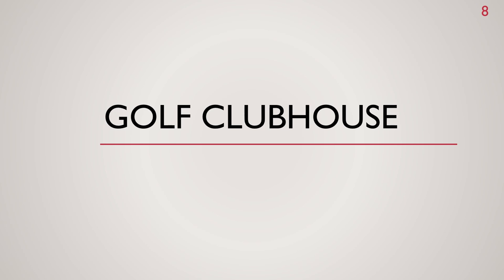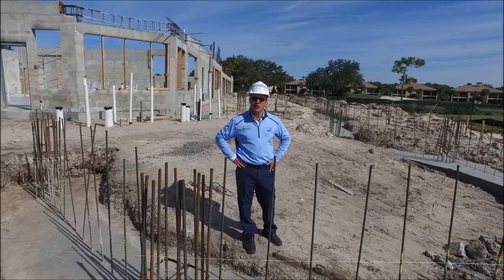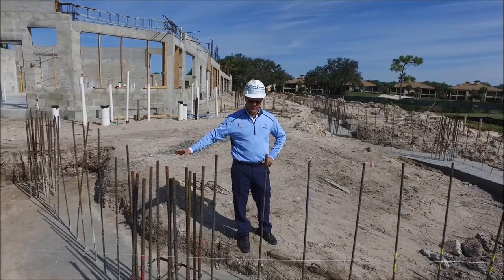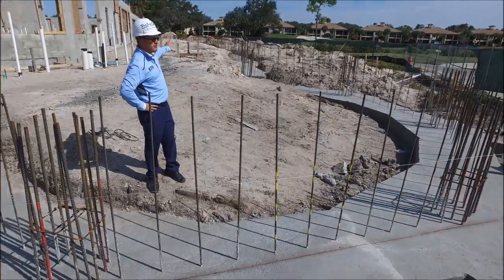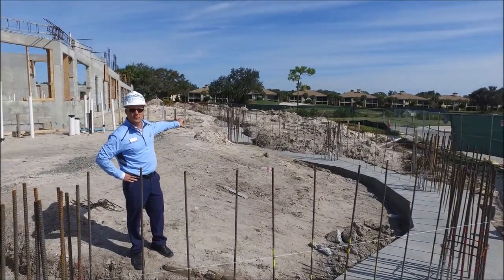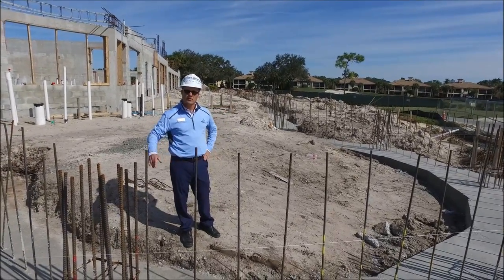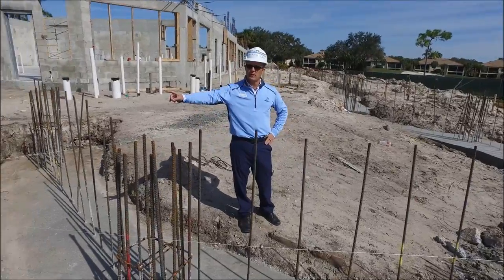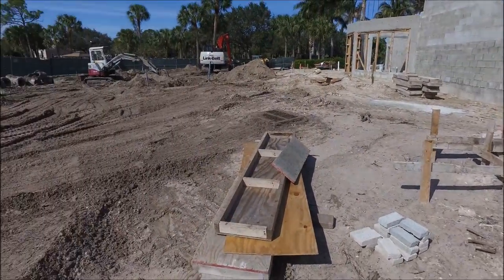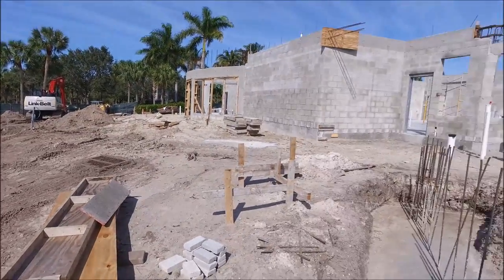Here are some highlights at the golf clubhouse. We have the foundation poured for the new pavilion space, and the footers have been poured for the new covered patio area. This week they're finishing up some of the catch basin and storm drainage, and they'll be putting in the grease trap for the new restaurant shortly.